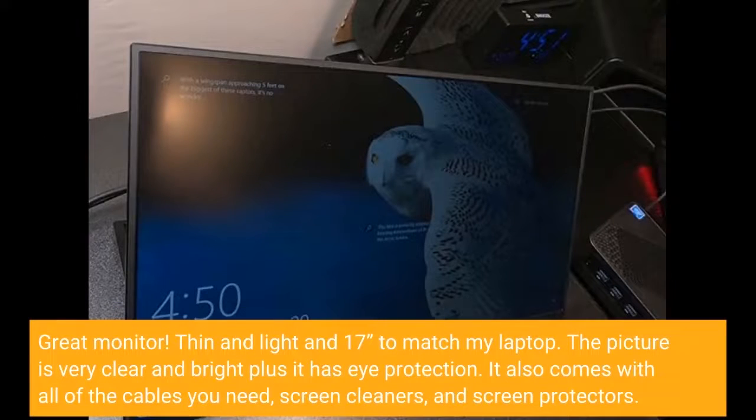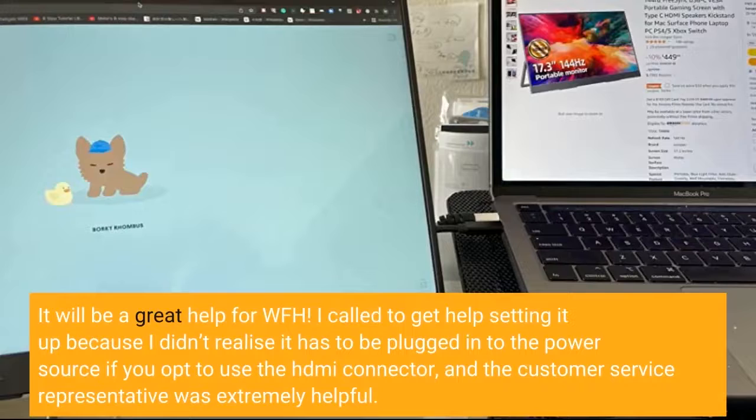Great monitor. Thin and light and 17 inches to match my laptop. The picture is very clear and bright, plus it is eye protection. It also comes with all of the cables you need, screen cleaners, and screen protectors. It will be a great help for WFH.